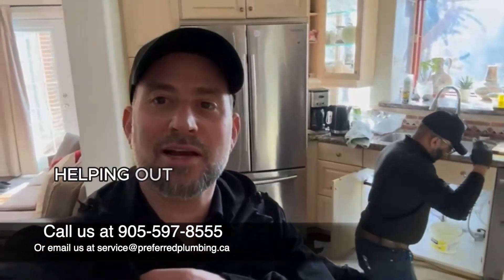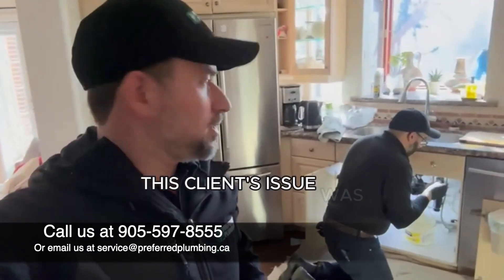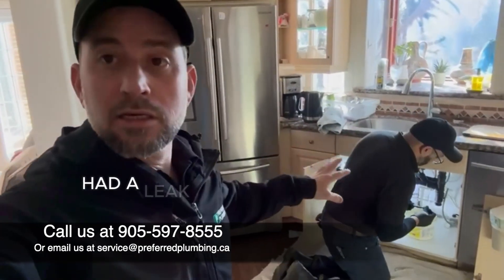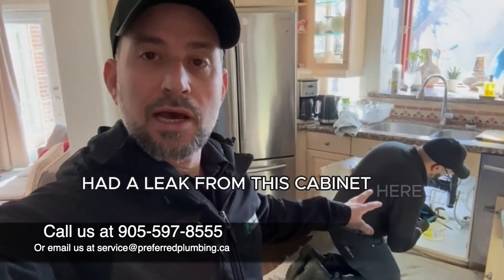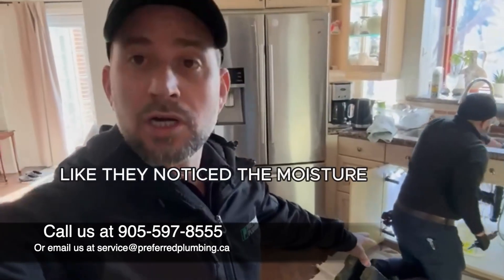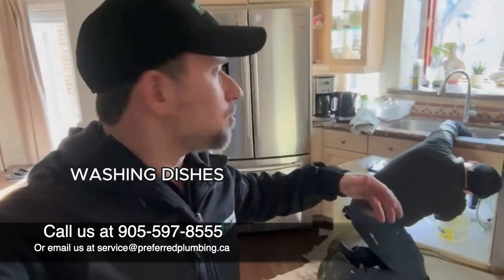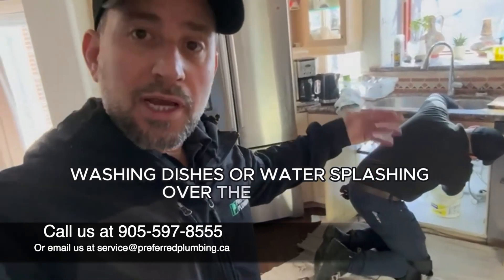This client's issue was a leak from this cabinet here. They didn't even realize it had leaked — they noticed moisture on the mat in front of the kitchen sink and thought it was just from washing dishes or water splashing over the counter.